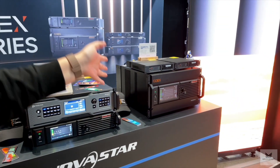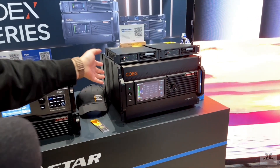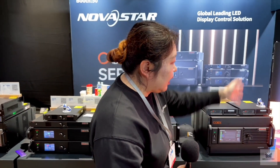This is our new flagship machine for the control system. It supports both one gigabit and five gigabit solutions, and it can also support 2.1T. Right now we're running it with that screen.